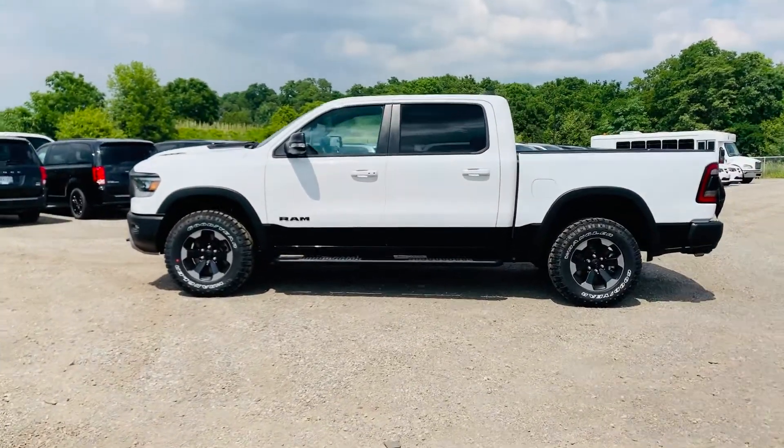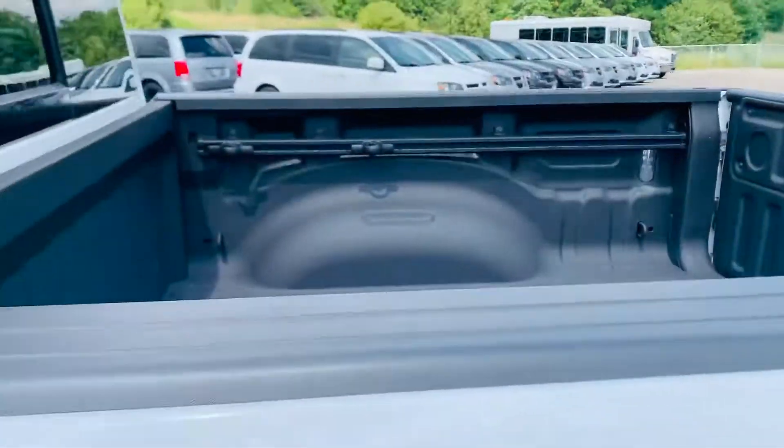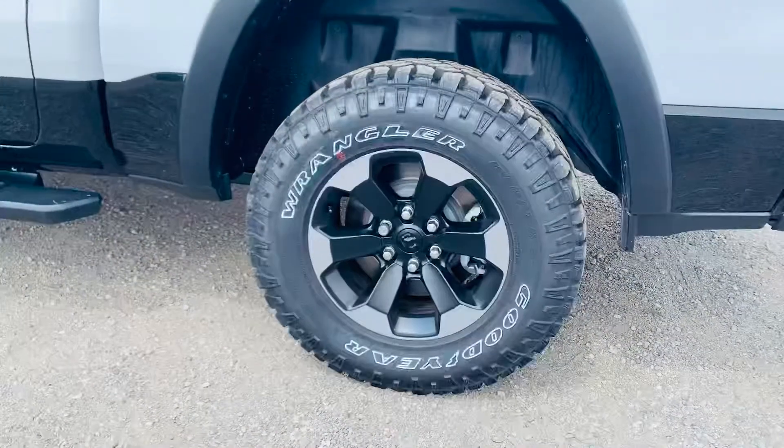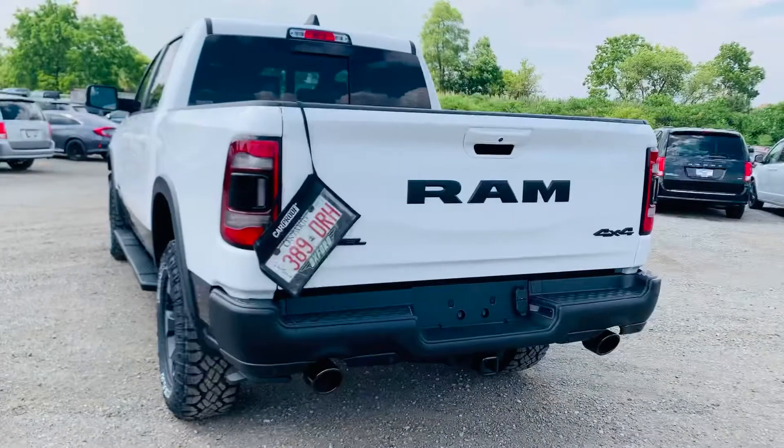It's a crew cab, and it already came with the running boards, which is a great feature, as well as the spray-in bed liner. You've got the upgraded tires and rims on this package. This one also has the air ride suspension, which is a great feature.